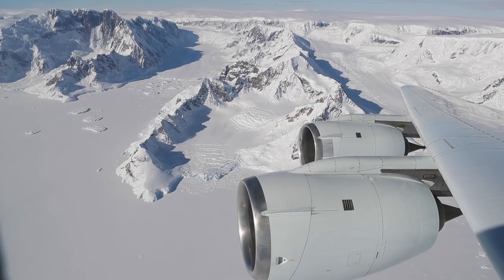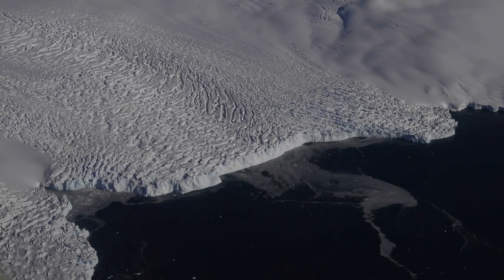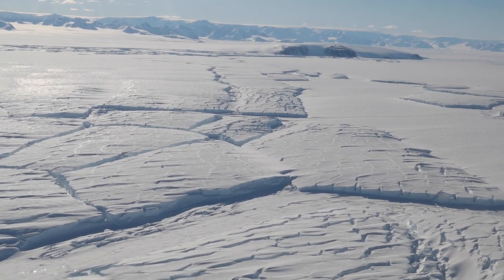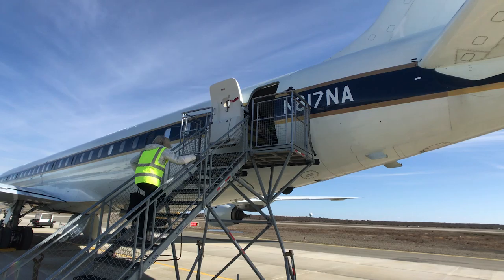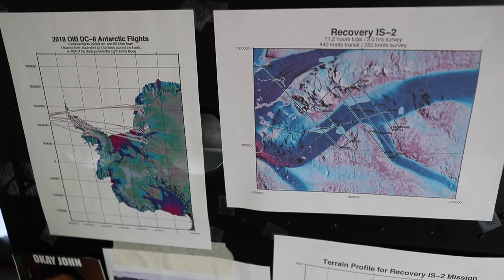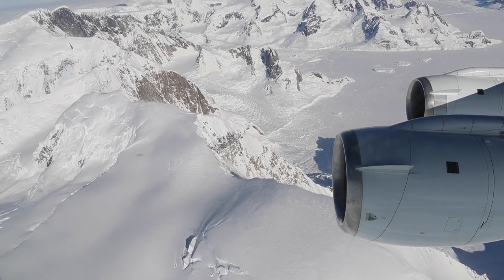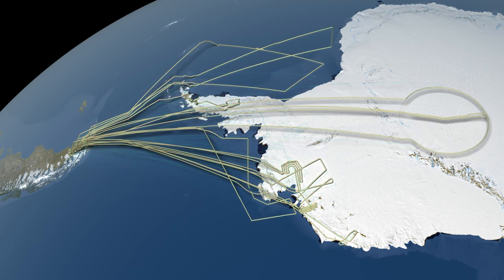The last campaign I'd like to talk about is Ice Bridge. There was a period of years where they didn't have satellite coverage of polar ice caps, and so to bridge the gap, they used aircraft. The DC-8 was used in Antarctica, and NASA's P-3 was used up in Greenland and the Arctic. For about a 10-year period, we deployed the DC-8 to Punta Arenas, Chile, and then flew over Western Antarctica, getting about as far south as the South Pole, looking at sea ice, glacier ice, and the ice pack. We flew the same legs every two years so the scientists could see the changes in ice thickness year over year.